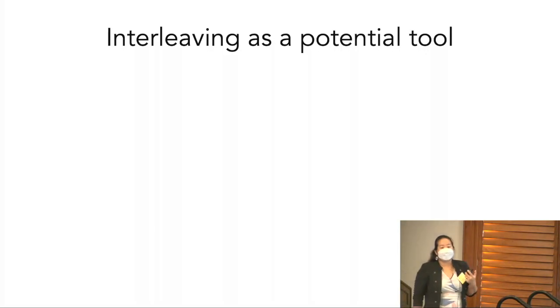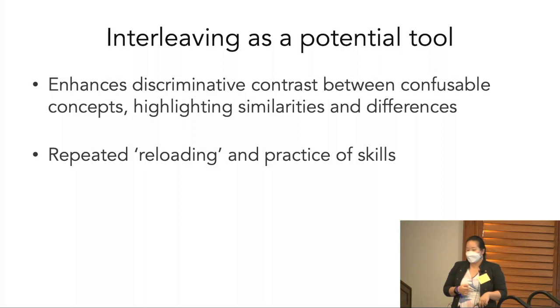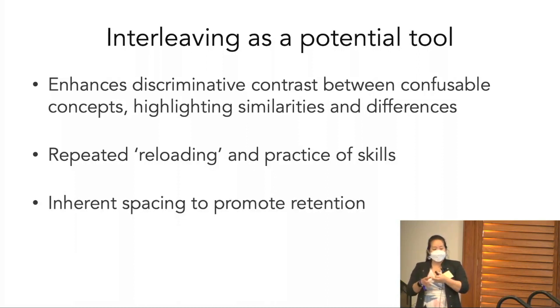I'm going to propose that interleaving is a potential tool that can be really useful here — not going to solve every single problem in education, but I think it's a really useful tool. Interleaving — the mixed-up practice of similar, confusable concepts — is really good for enhancing the discrimination between those concepts. Having that juxtaposition really highlights similarities and differences. By constantly coming back and returning to similar or different things you've learned in the past, this forces you to repeatedly retrieve and practice those skills across time, and inherently built into that is a lot of spacing that will promote long-term retention.